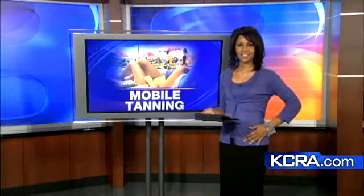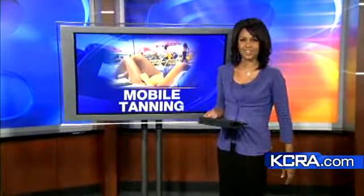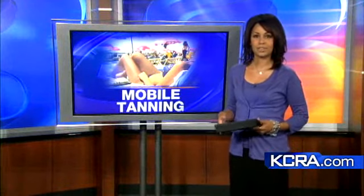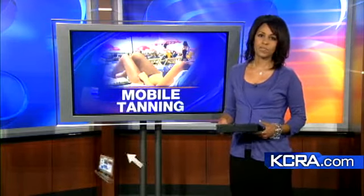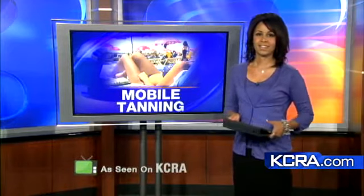Brandy's day job is working for the CHP, inspecting trucks at the Cordelia scales — quite a job change. After her early morning shift, she runs home and gets to work on her tanning business. For more info about mobile tanning, there's a link in the 'As Seen On' section of KCRA.com.